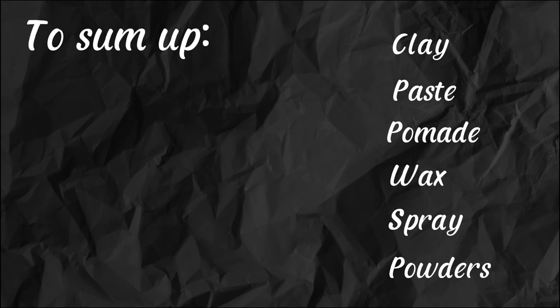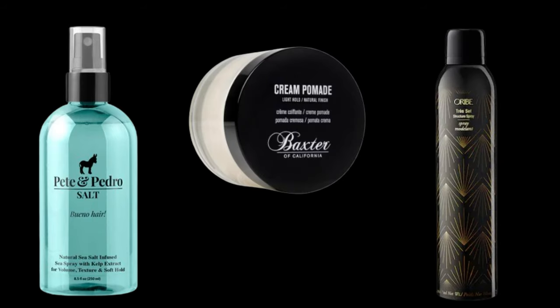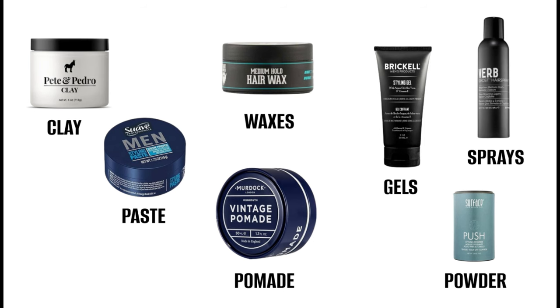To sum up: all styling products can be divided into clay, paste, pomade, wax, spray, and powders. There are still many different products on the market, such as sea salt, cream, spray for structuring, etc. But the listed types of products will be enough to maintain style on your hair.